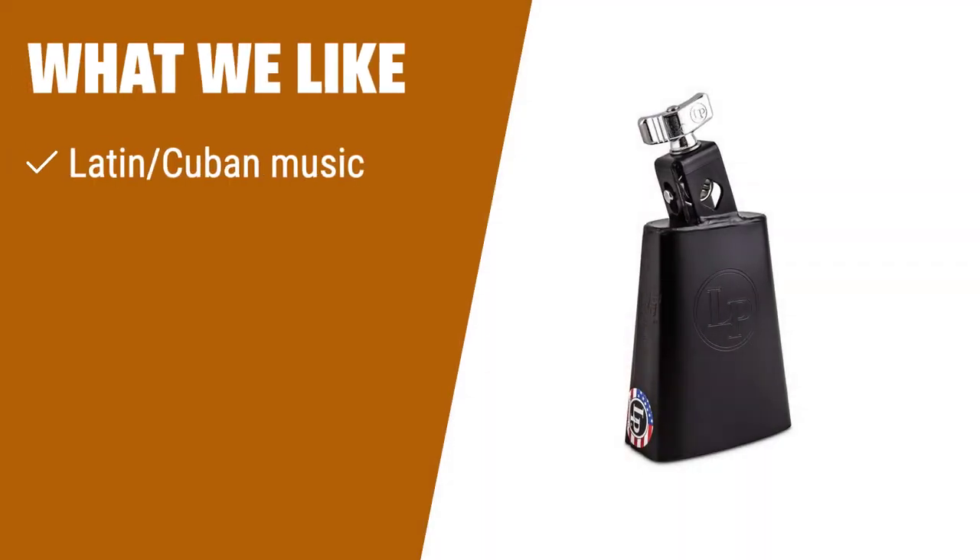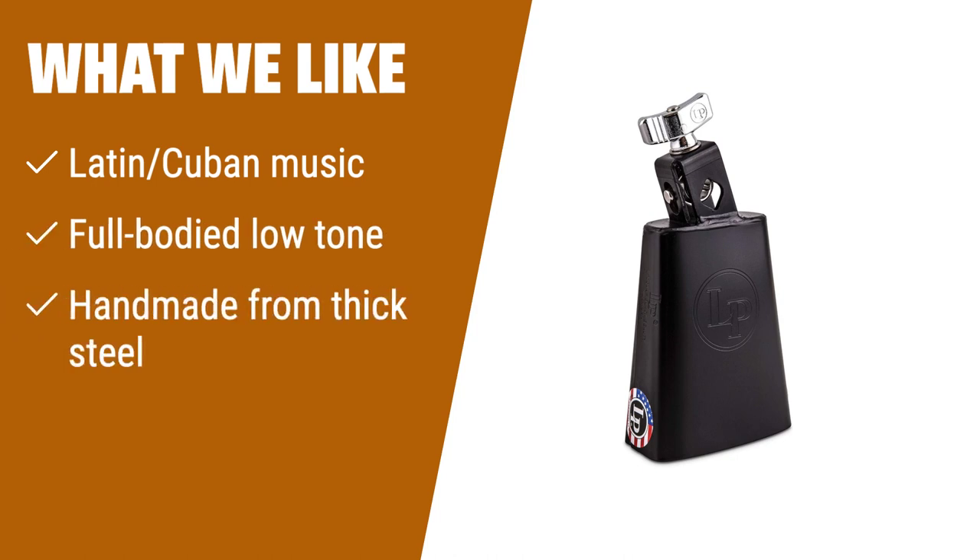What We Like: For those who enjoy Latin and Cuban music, this cowbell offers a full-bodied low tone and is handmade from thick steel for durability. If you are looking for a high-quality bell with a rich sound, this is the one for you.